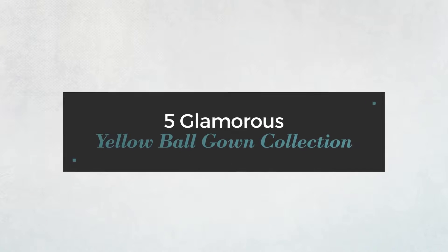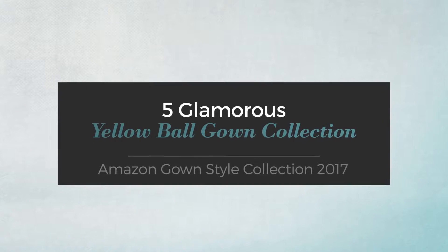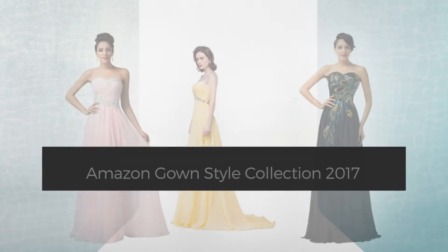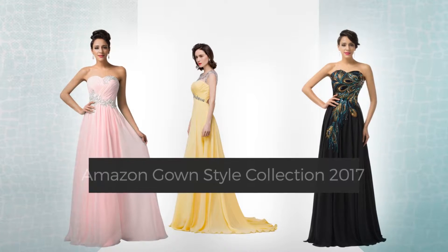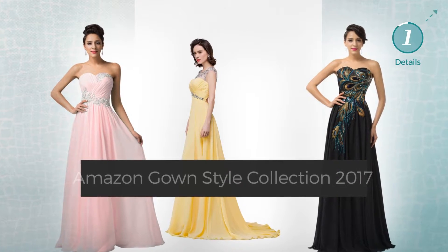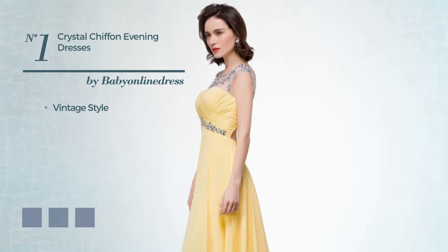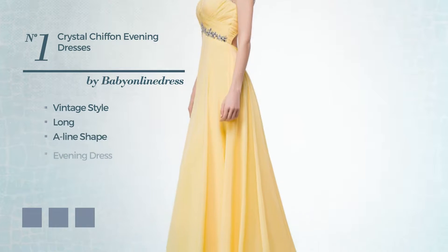Five glamorous yellow ball gown collection, hand-picked from over 3,000 fashion designers' catalogs. At any time, click the circle and get the details about your favorite dress. Number one: a merger of vintage and stunning in this long A-line evening dress.